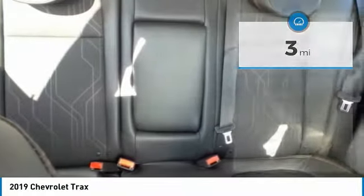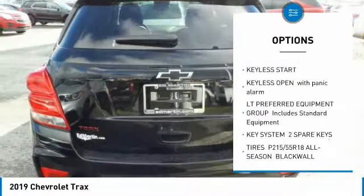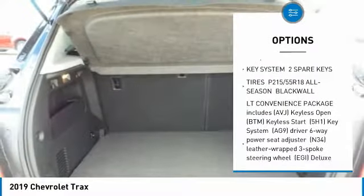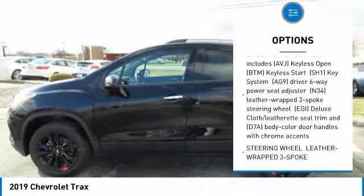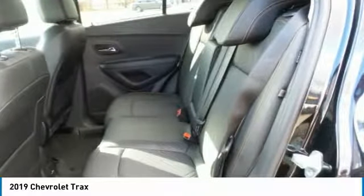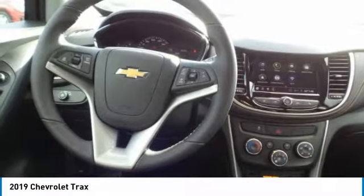Here are some of this vehicle's great options: all-wheel drive, anti-lock braking system, steering wheel audio controls, Bluetooth, power steering, adjustable steering wheel, aluminum wheels, four-wheel disc brakes, keyless start, floor mats.